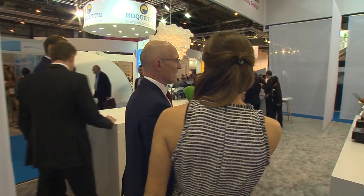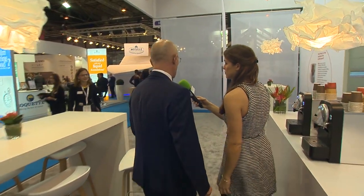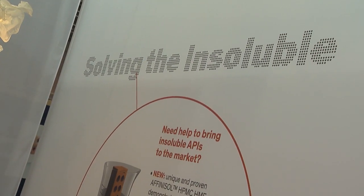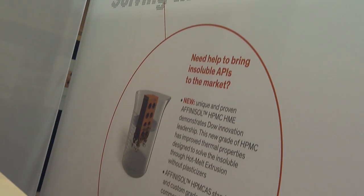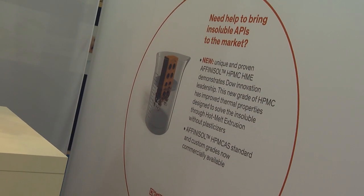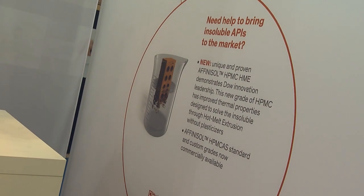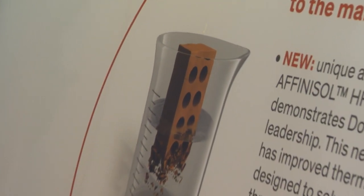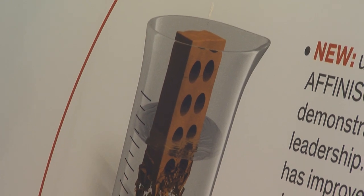The other big driver for the industry is improving bioavailability, and we're bringing a new product to market which is based on our well-known Methacel HPMC technology, but now it's used for solubilisation. Our Afinisol HPMC hot melt extrusion grade is the first extrudable cellulosic that can be used for solubilisation — a really new product that we're launching here at CPHI.